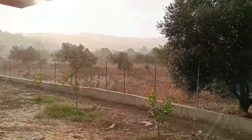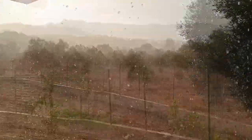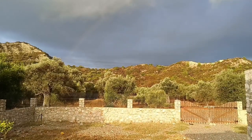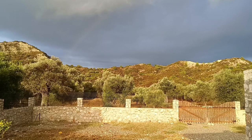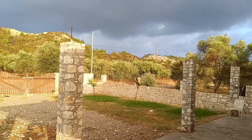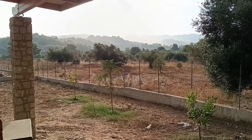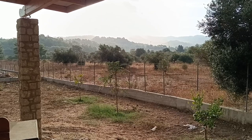Finally the rain came! Hallelujah! Wonderful smell — the smell of fresh rain. And a rainbow! The rain didn't last for many minutes, but at least the ground is wet now. Maybe we'll get more later today.